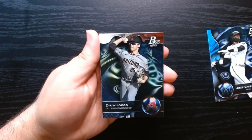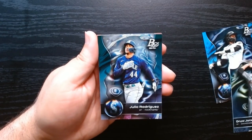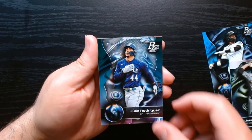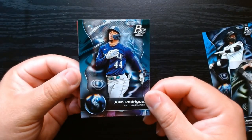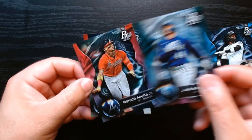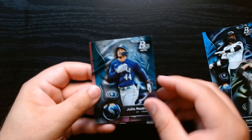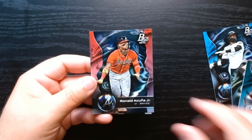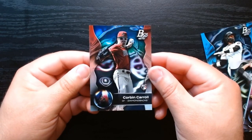Drew Jones is supposed to be one of the next big things. Hey, look at this — Julio! I wonder if this is the ice parallel. I don't know if you guys can see it — it has kind of a texture, or maybe not textured. We got a couple there — if it's a Julio, we'll take it! Also Acuna base and a Corbin Carroll rookie.